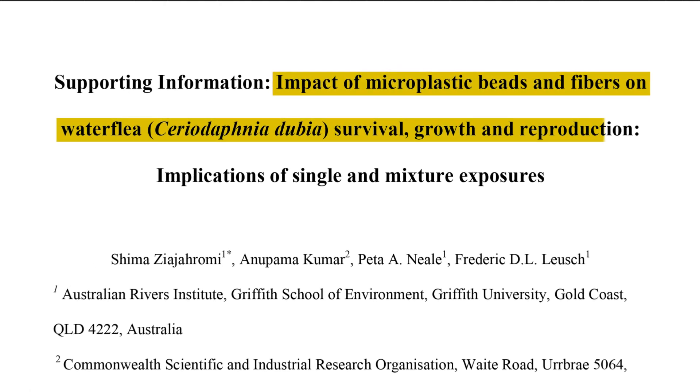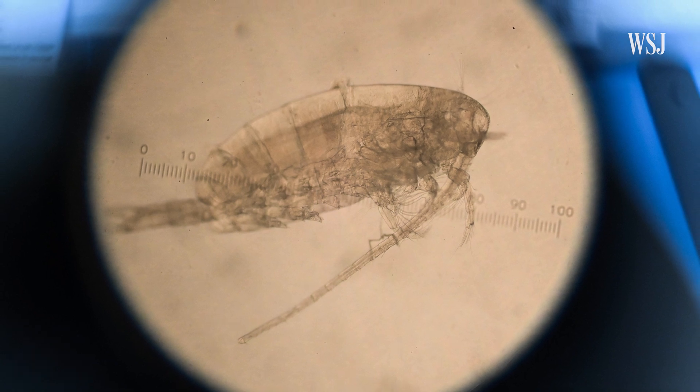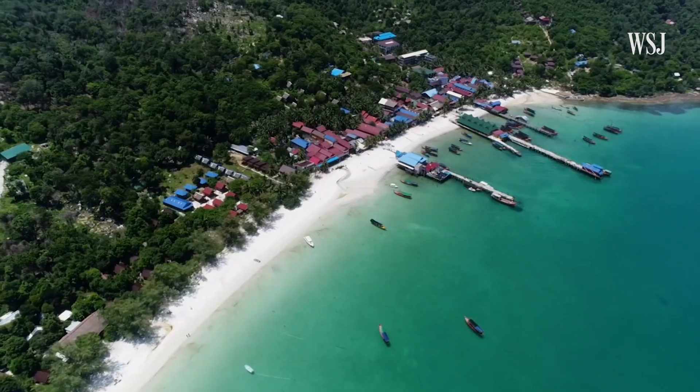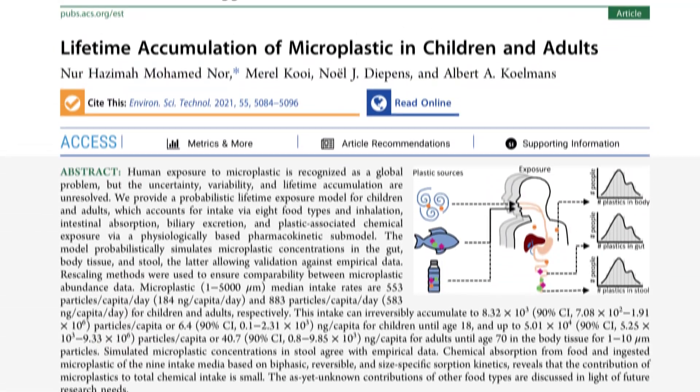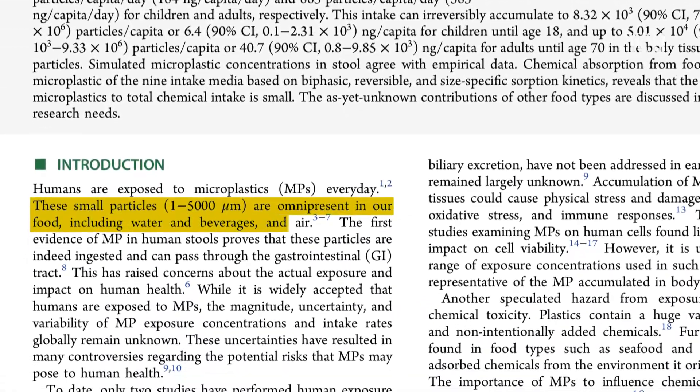These effects could have outsized repercussions because these tiny creatures make up the basis of the food chain — and that can even impact us. Microplastics can move from one part of our planet to others; it's all connected. By some estimates, people may ingest hundreds of microplastics daily through the air we breathe and the salt and water we consume.